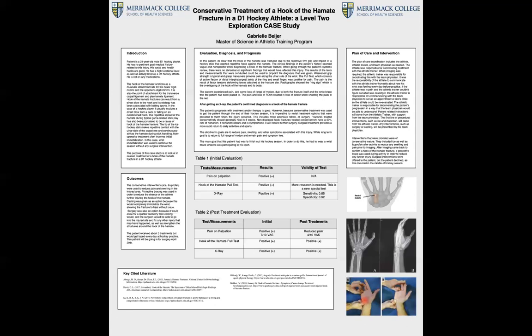Typical treatment timeline would be surgery, rehab, return to play — versus this atypical treatment that was done for this patient. The clinical bottom line is that for a hook of the hamate fracture, conservative treatment can be used in order to meet the patient's goal of finishing their hockey season, but all treatment options should be reviewed with the patient.